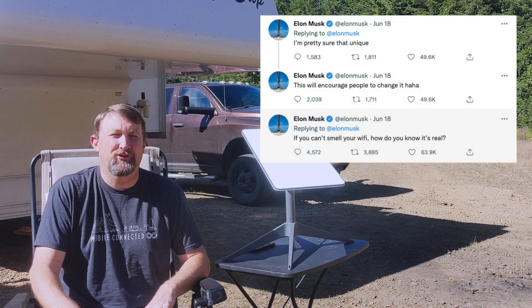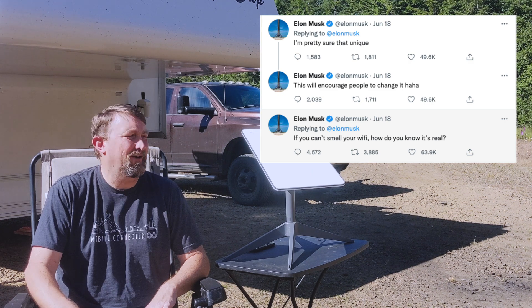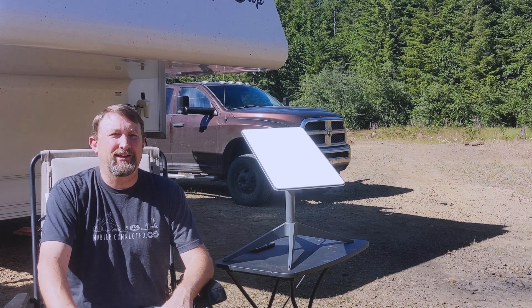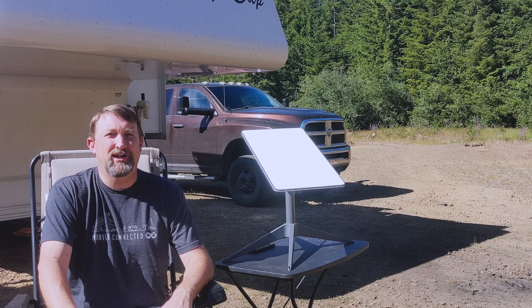He even made another tweet saying, if you can't smell your Wi-Fi, is it real? Well, obviously Starlink doesn't smell, at least not yet. But it appears that even though this tweet was maybe meant as a joke, it's actually become a reality.